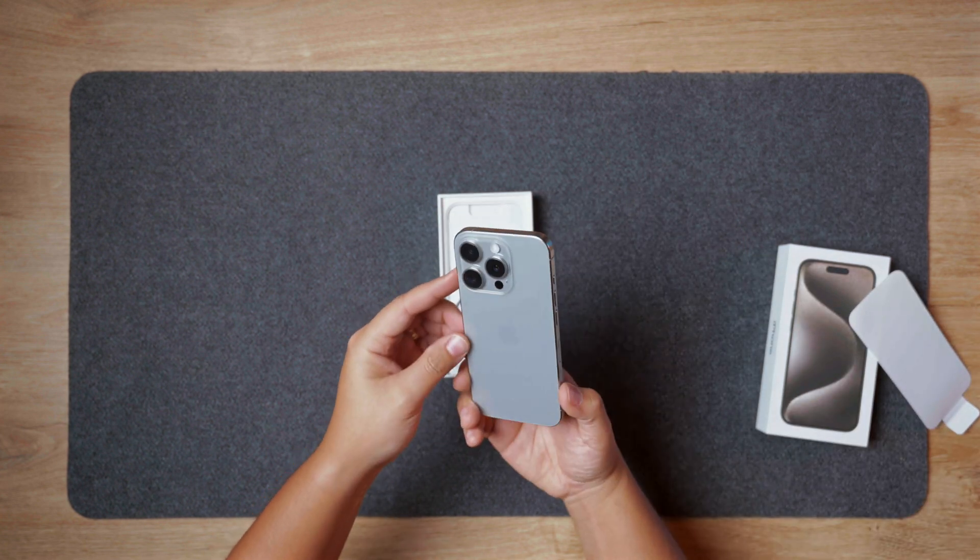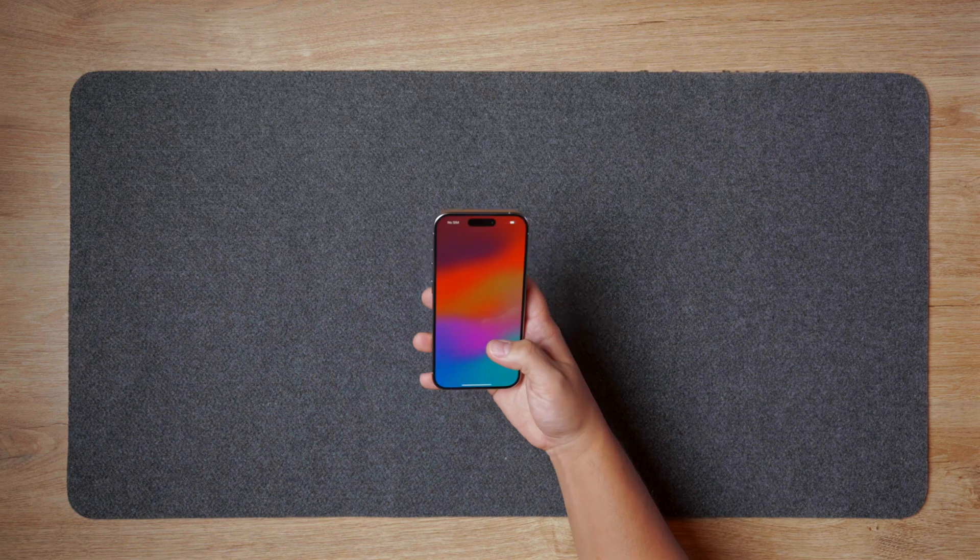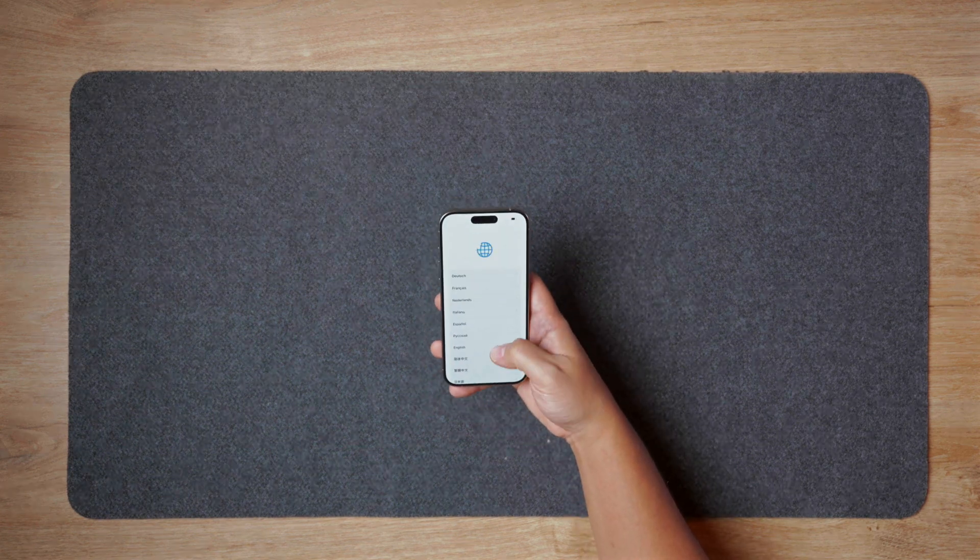Let's dive into whether this device truly stands out from its predecessor — not just on paper, but in real, everyday use.